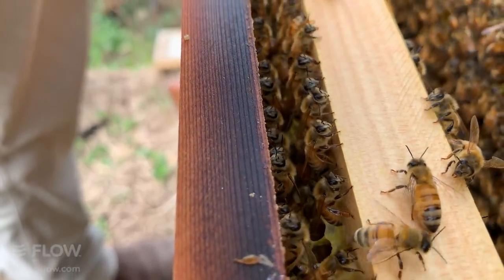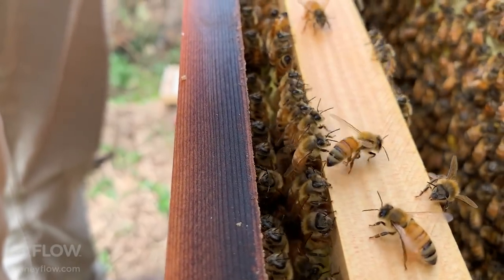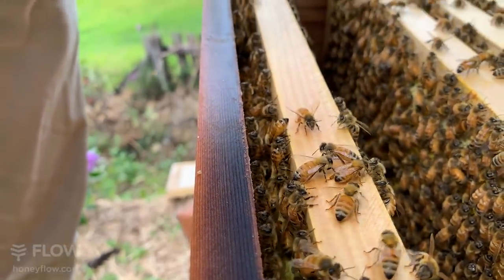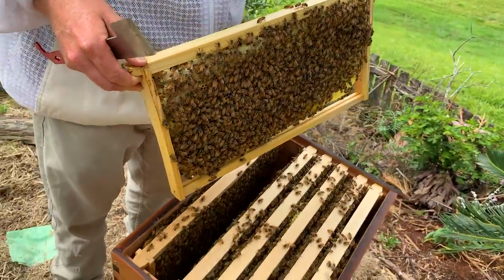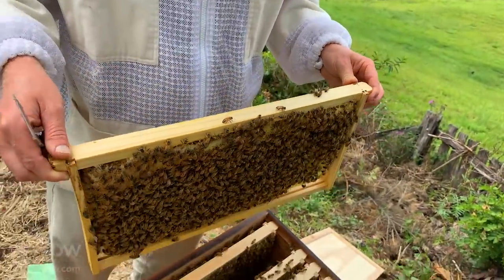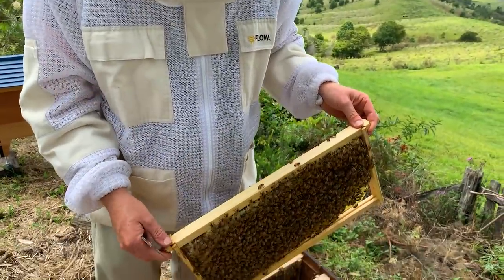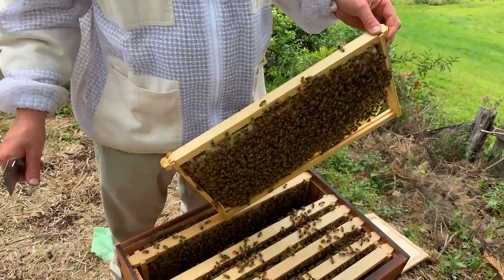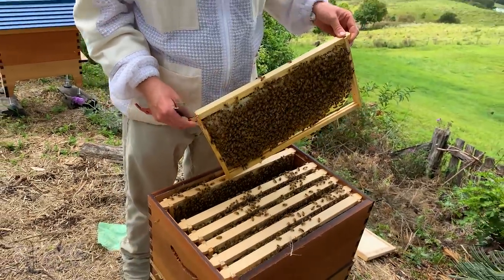Inspector Todd noticed some staples in those brood frames and wonders if you'd recommend that. That's actually Trace who put together these frames — she's a fan of the staple gun. If you're doing a lot of frames, you might work out a way that's quicker. We provide these nice little nails, but you can get a staple gun from your hardware store and speed up the process. A little bit of glue is good because it holds the frame together — the staple really just holds the frame while the glue dries.